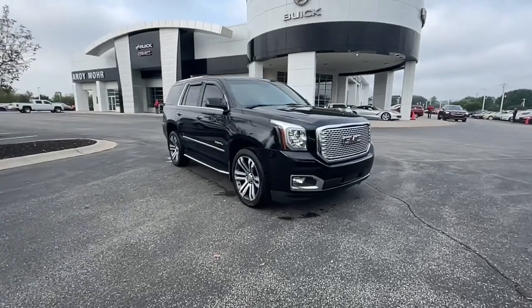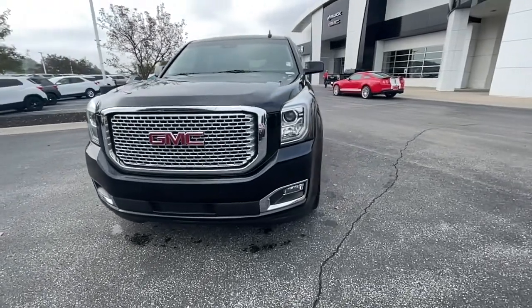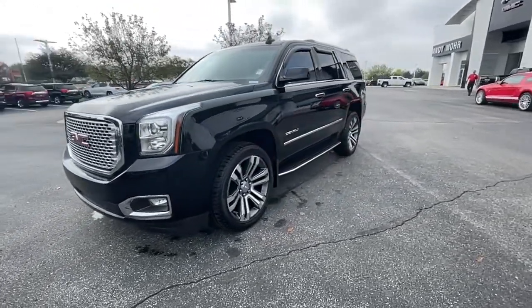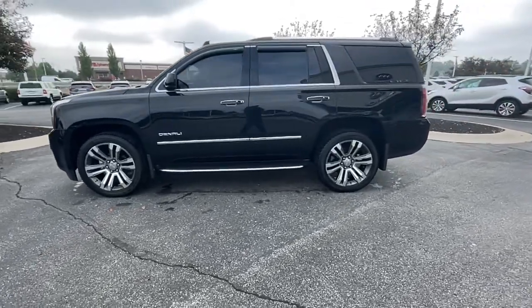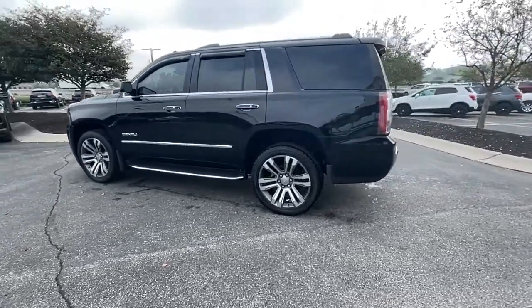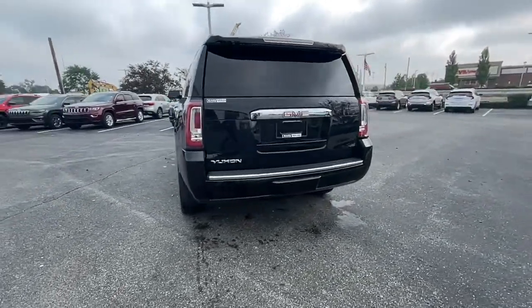Take a moment to check out the 2017 GMC Yukon. This vehicle is an outstanding buy with fewer than 80,000 miles on the odometer. Get the features you need and the comfort and style you've been hoping for. This well-equipped vehicle is an excellent value and will help you make the most of every drive.